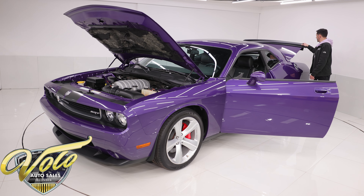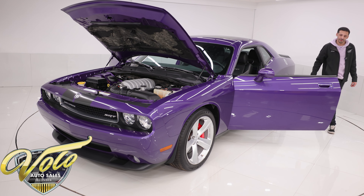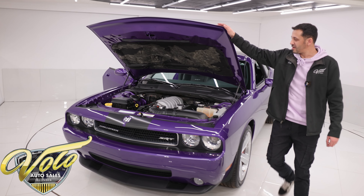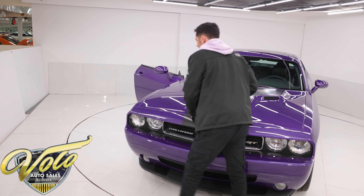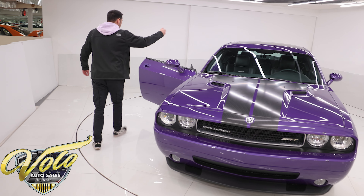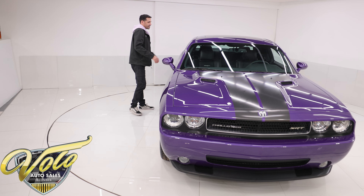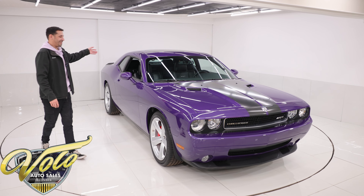Look at this thing spinning on the table — this thing is beautiful. I love the Plum Crazy Purple. It's got 1,755 original miles on it, 6.1 Hemi, six-speed manual. It's got a nice sunroof, premium sound stereo, navigation, heated seats. What more could you want in a sports car?